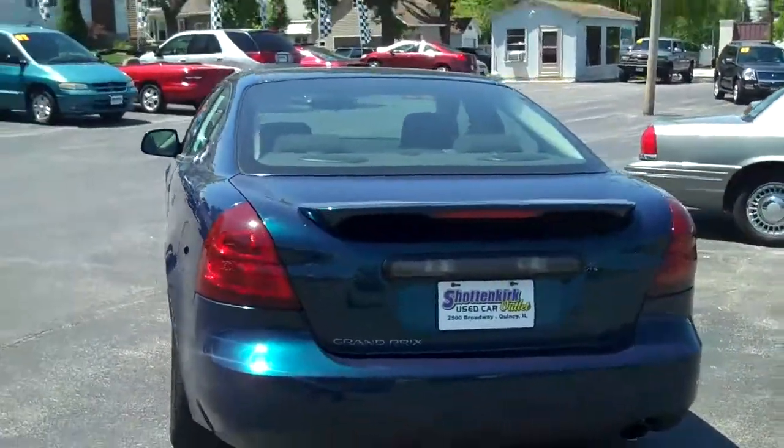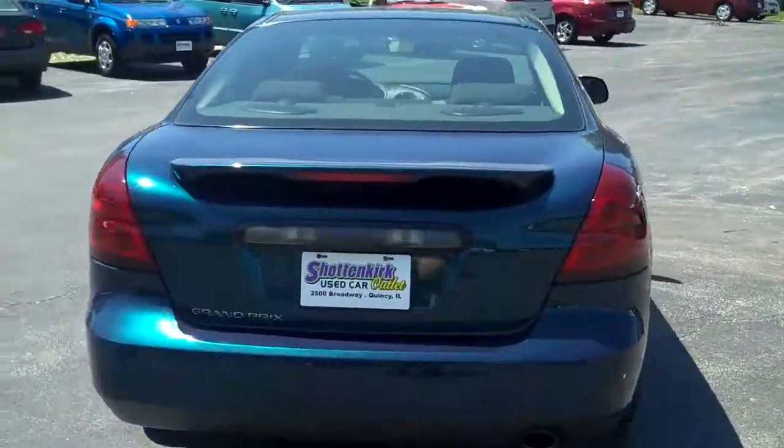This vehicle has passed inspection in our service department, so it's ready for immediate delivery.